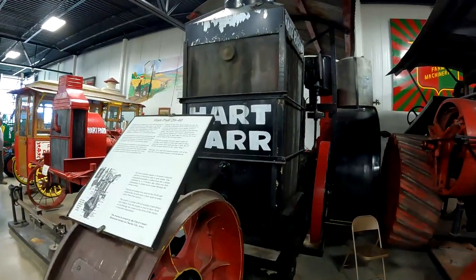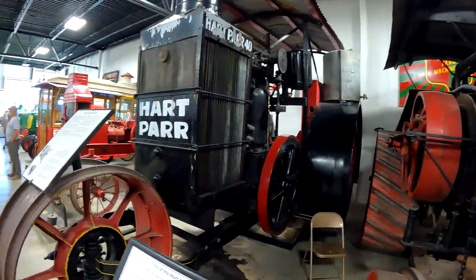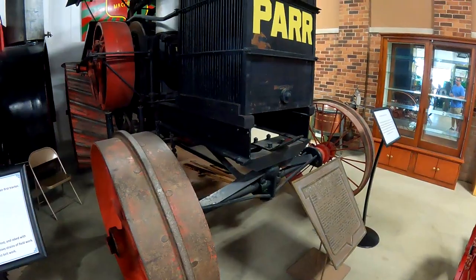This is a Hart Power 2040 — a very big steam engine. This one's got a single front wheel on the front, while the other one has two wheels — a wide front.